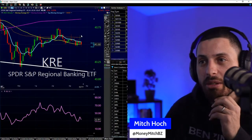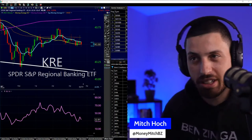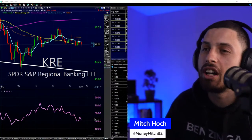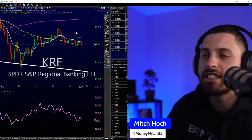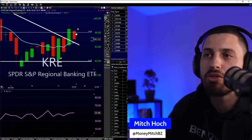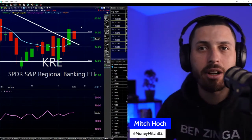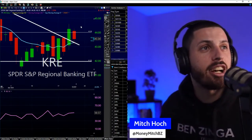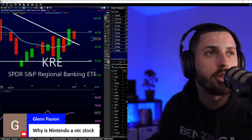KRE tried to go to the upside but couldn't do it. I know I wanted to hold a little bit longer but it's not working out today — we're still in the green. Not feeling too confident about this one anymore, so I'm going to take the money and run. KRE just took that off at 43.49. Let this do whatever it needs to do. Also, I won't be here next week — I'm going on vacation. So do I really want to keep KRE? Probably not, because I would have to keep a really close eye on it. Why is Nintendo an OTC stock? Because it doesn't want to trade here — Nintendo trades in the Japanese markets. You can take a look at that of course.